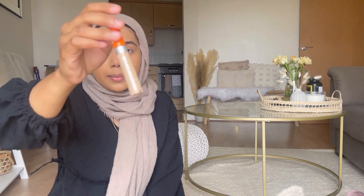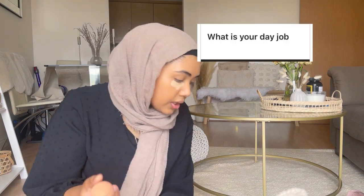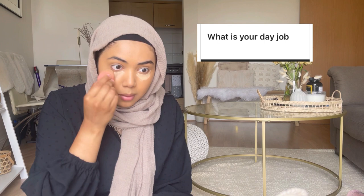Once I'm done with the foundation, I go in with a Rimmel Wake Me Up concealer in Classic Beige — it's about four or five pounds. I get one that's lighter than my skin tone to brighten up my under-eye area, and then I go back in with my beauty blender to blend it out.